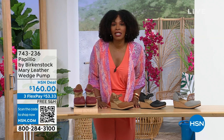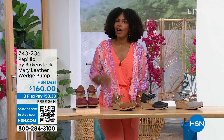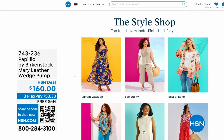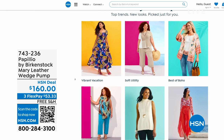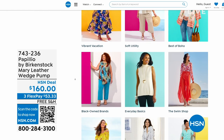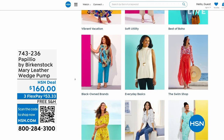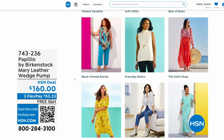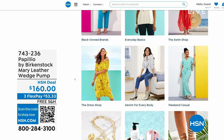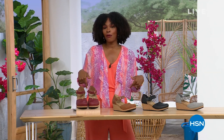Item number 743-236 for the Mary Jane wedge. A lot of you are shopping on hsn.com — check out the style shop. Maybe you're looking for vacation wear, basics, or accessories for the summer. We've got them all curated in easy-to-shop stores right there on hsn.com. You'll also find my outfit there as today's special and the topper. Stay with us — we've got so much more Birkenstock.